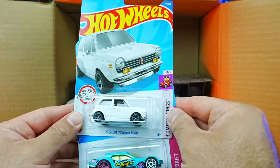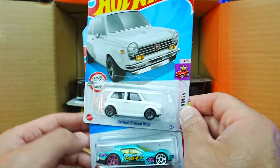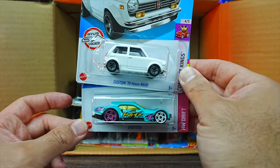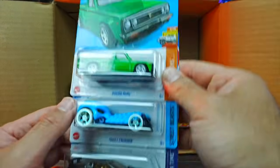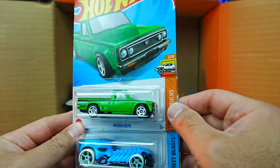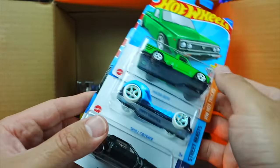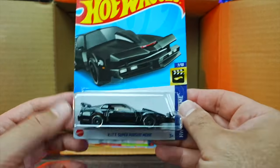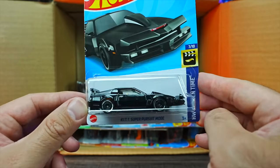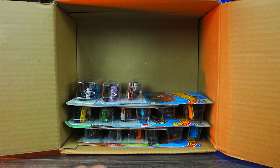We got the Custom 70 Honda N600 in a new white color — very tiny car. We have the Drifsta in a new color. The Mazda REPU in green — new color. Another Skull Crusher. And we have the KITT Super Pursuit Mode car — we've seen this as a premium, now we get it in the main lines. That looks really, really cool.